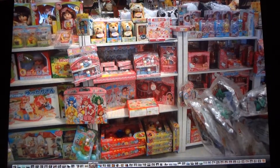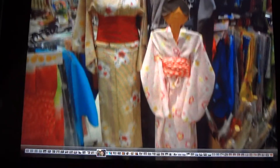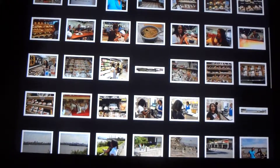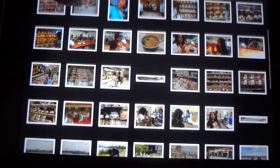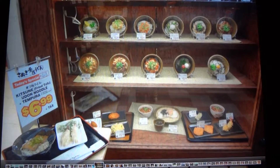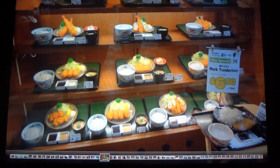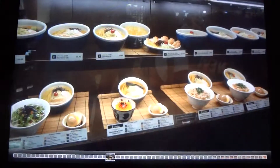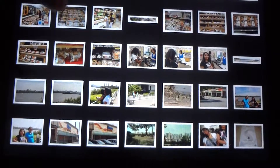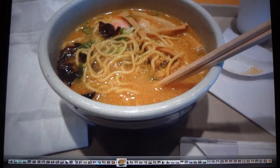There are some toys and kimonos. Here's a display of the food from the restaurants. I actually took a picture of my bowl of ramen — it was awesome, it tastes so good.